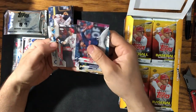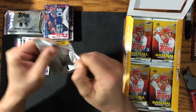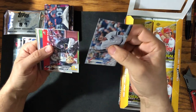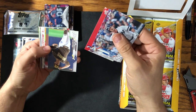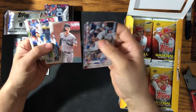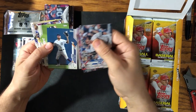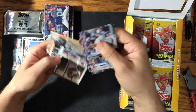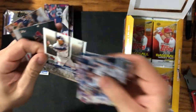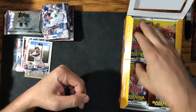Tanaka '85 throwback. Shedlong. Be nice to pull a Luis Robert auto or something. Cantrell. Shin-Soo Choo. Tyrone Taylor rookie. George Springer home run challenge card. Victor Robles and Altuve.